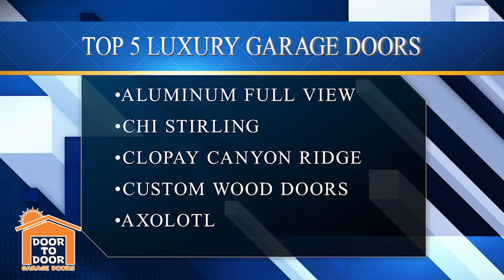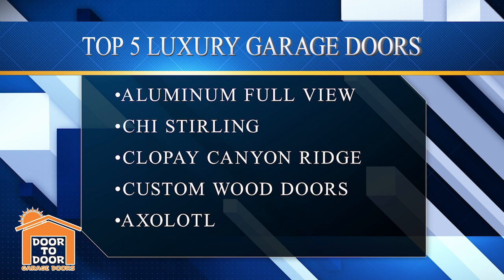So those are my top five for luxury garage doors. Just to recap: number five was the full view glass door. Number four, I went with the CHI Sterling with the frameless window options. Number three, your Clopay Canyon Ridge — this is going to be your faux wood door that looks very similar to a real wood door, without a lot of the maintenance, but really some standout-looking doors.